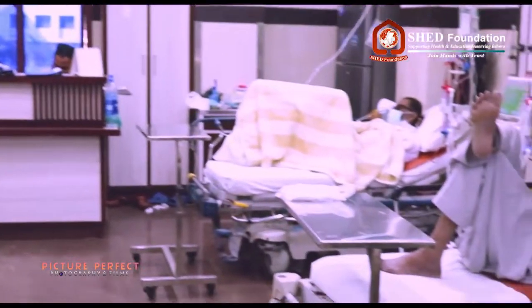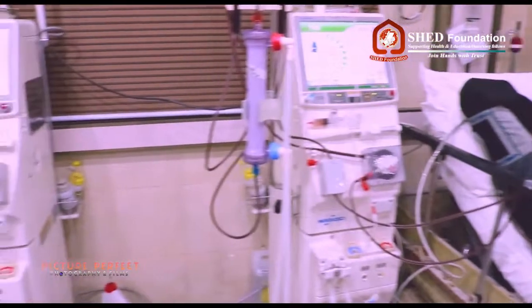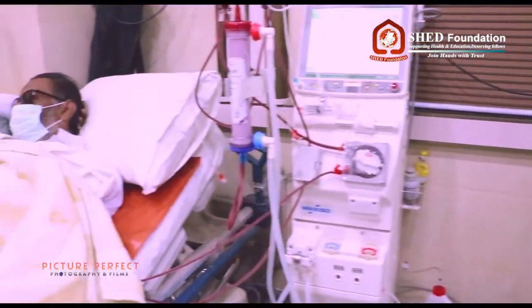Separate machines are available for patients with any such disease. Dialysis is performed from Monday to Saturday, from 8 a.m. to 6 p.m.